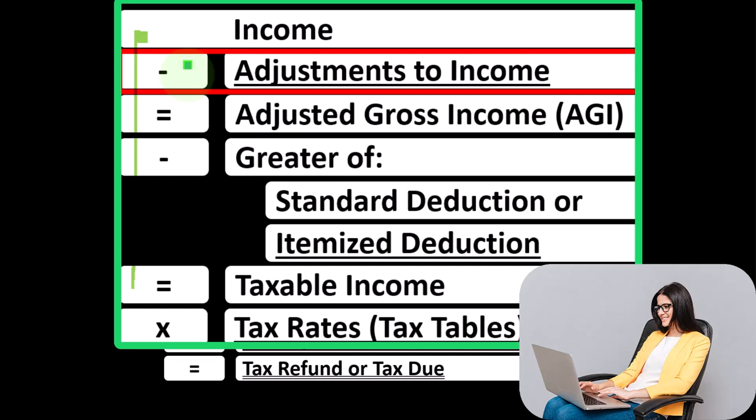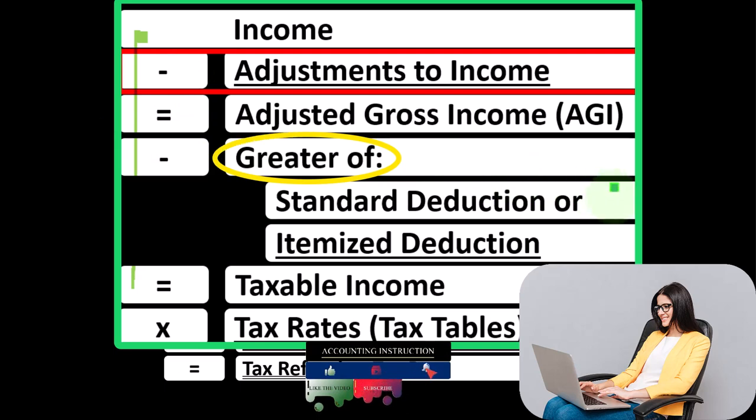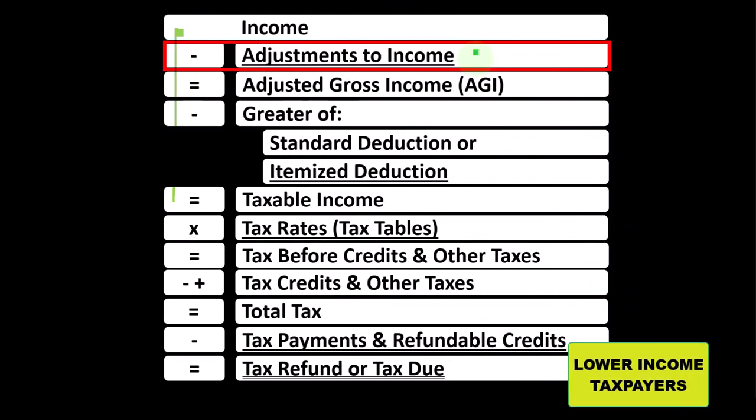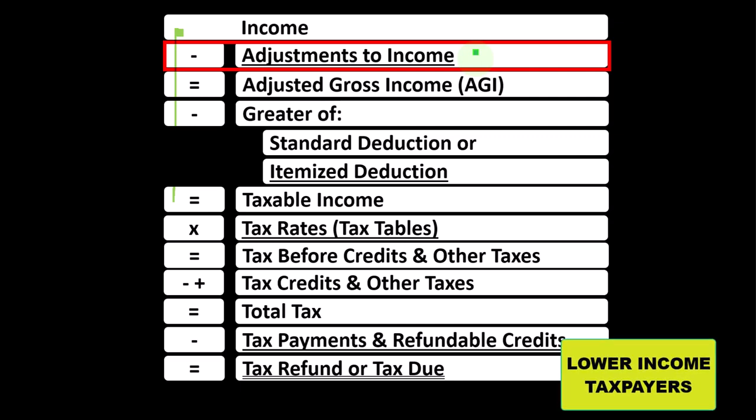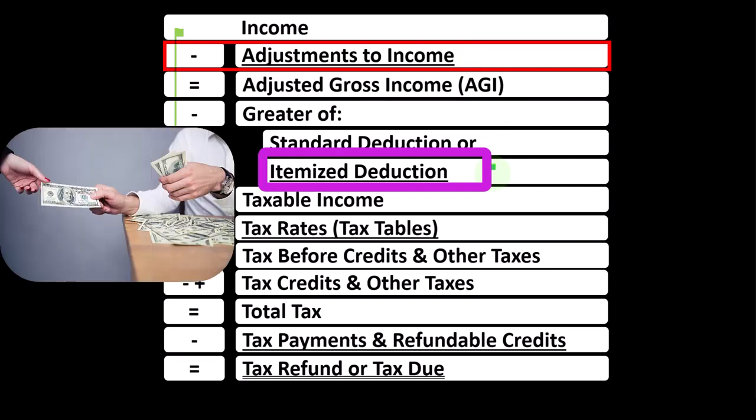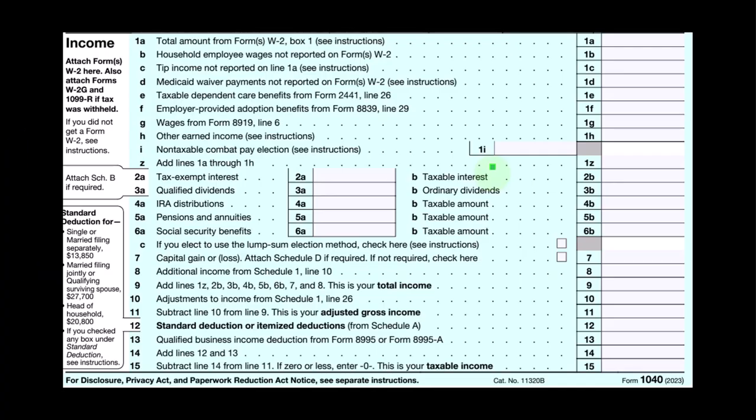The major categories of deductions are the adjustments to income, which you might also see as the above-the-line deductions, and then the below-the-line deductions, which are the greater of standard deduction or itemized deductions. The above-the-line deductions are usually less common and less well-known, but are quite important even to lower-income taxpayers because you could still get a benefit from them, as opposed to itemized deductions where you possibly would only get a benefit if your itemized deductions are greater than the standard deduction.